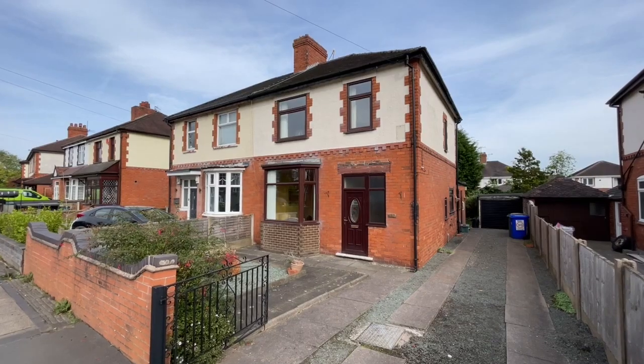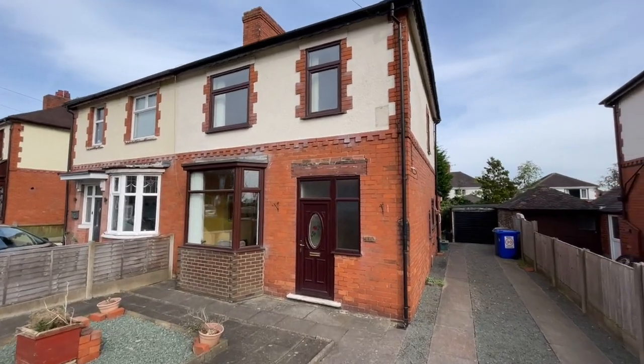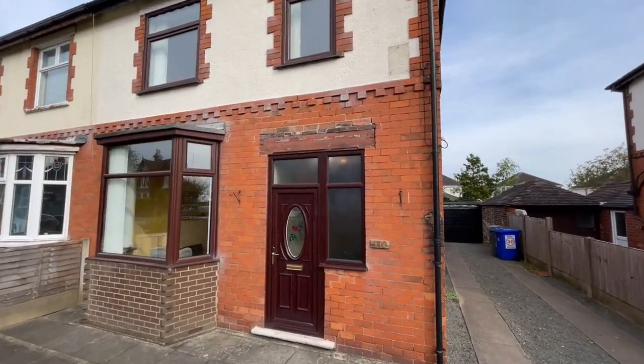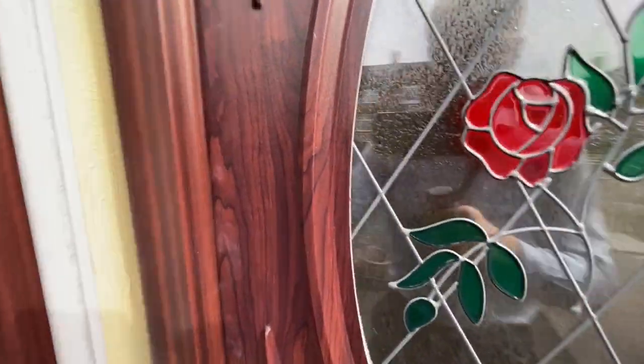Today we're here at this traditional semi-detached home on Blurton Road in Blurton. Set behind the driveway you can see it's an impressive building, and let's head inside through the front door and take a look around.